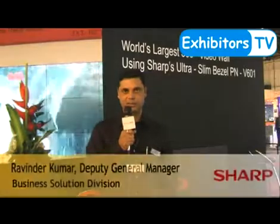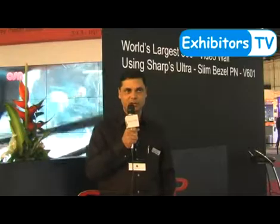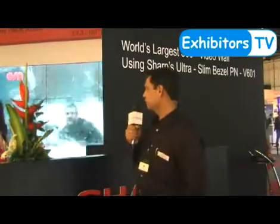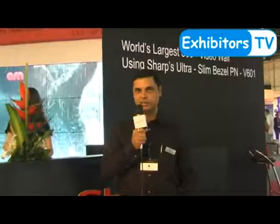It's the slimmest bezel LCD available today in the market. This video wall is 360 inches, made of 60 panels of LCD — we call them LED backlight LCD panels. On my right is a 108-inch LCD panel, which is the largest LCD panel in the world, and you can see a 3x3 screen also made of the world's slimmest bezel LCD panels.